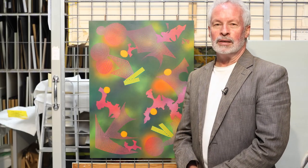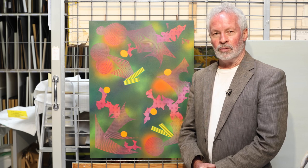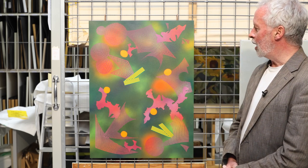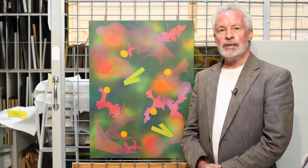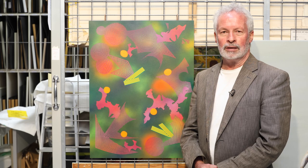Hi, my name is Grant Banbury and today I'm here at the Agintar Art Gallery in Timaru in this storeroom. I've decided to talk about this particular artwork here. It's by a woman called Sarah Hughes and she lives in Auckland. She was born in 1971 and has in recent decades become a very important contemporary New Zealand artist.